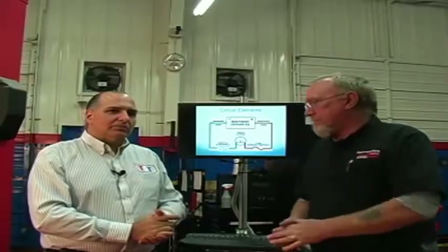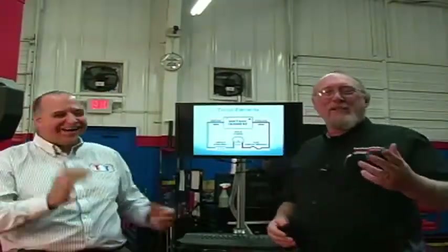A question came in: aren't loads controlled on the ground side to protect the PCM? No — a lot of loads are now controlled on the power side. Current flow doesn't care whether it's on the ground or the power side. It doesn't matter which side you put the control device on.